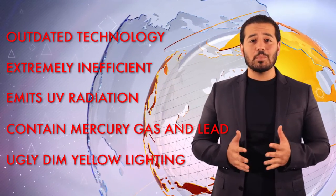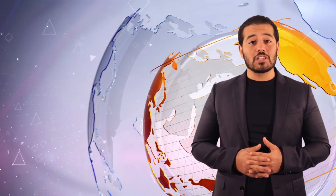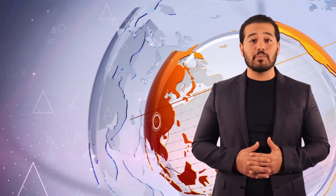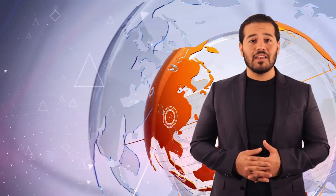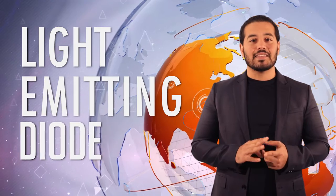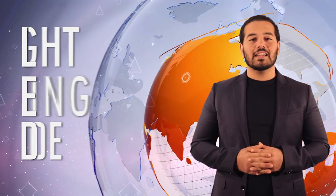What if I told you that there is a simple eco-friendly solution that will cut costs by at least 50% and create a safer, more attractive nighttime environment for all of us? Three words: Light. Emitting. Diode. Better known as LED.